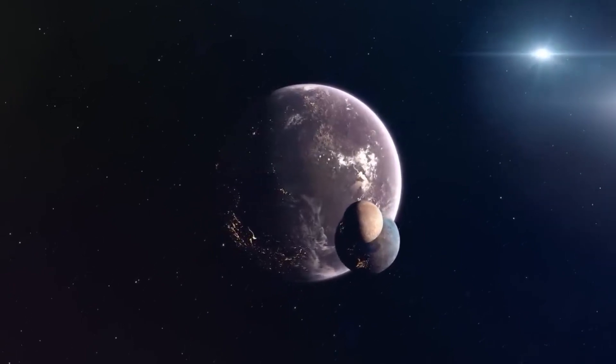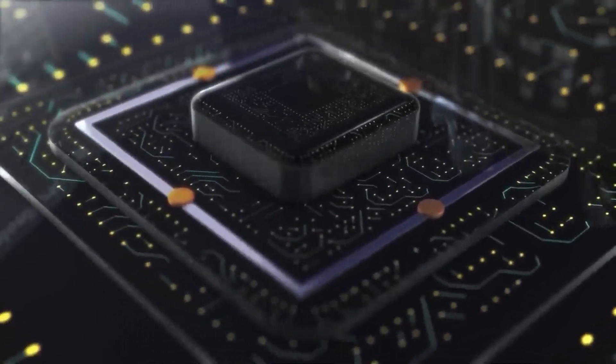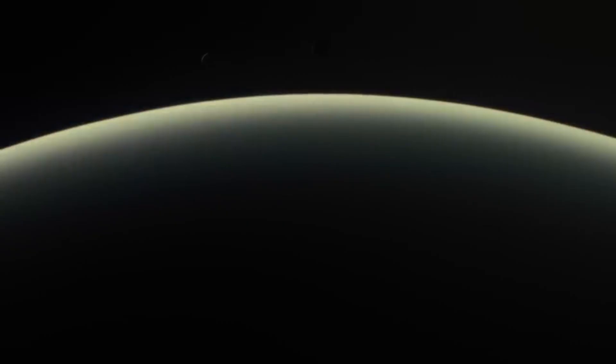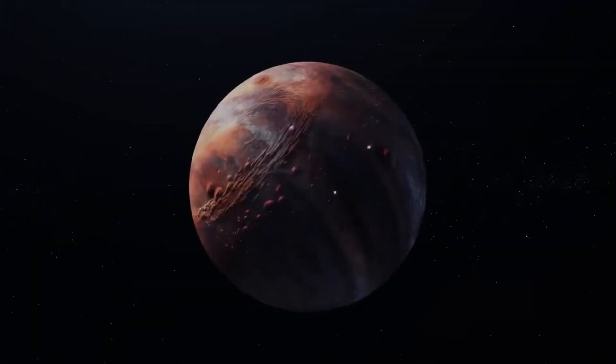Just about 30 years ago, we didn't have any scientific proof of a planet outside our solar system. Today, thanks to advances in technology and scientific research, we've discovered over 5,300 exoplanets — alien worlds that await exploration.